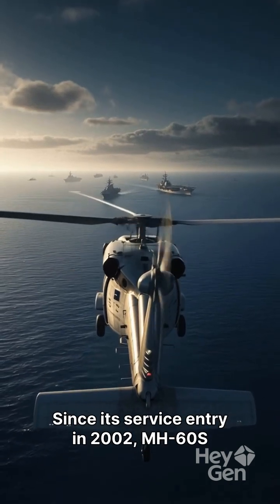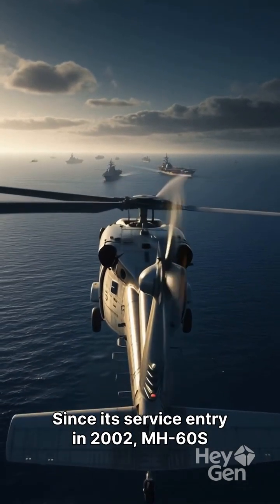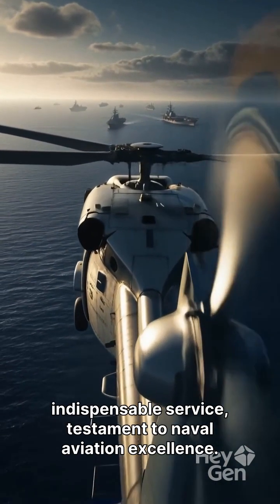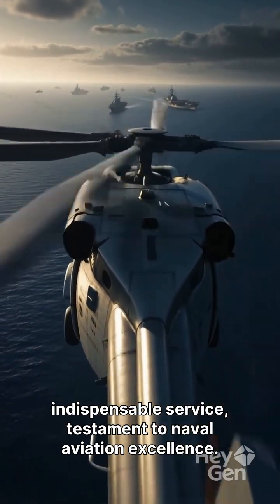Since its service entry in 2002, the MH-60S Nighthawk has proven unwavering reliability and indispensable service, a testament to naval aviation excellence.